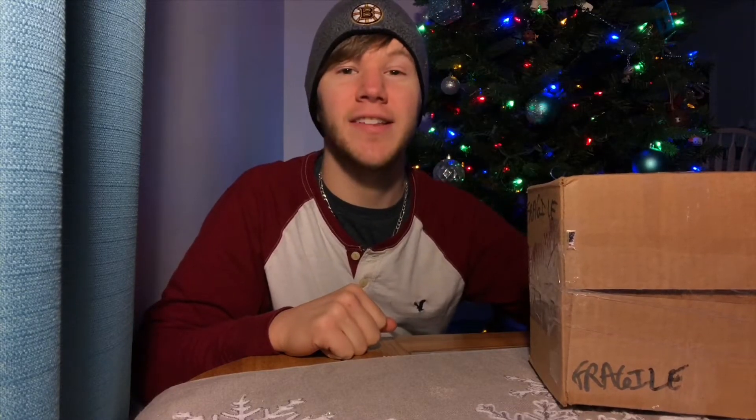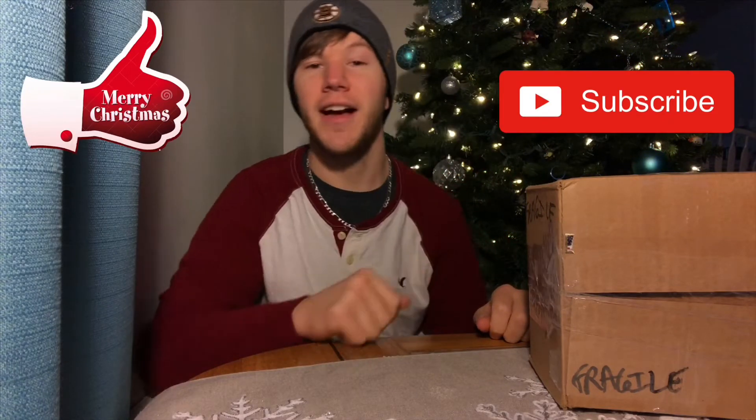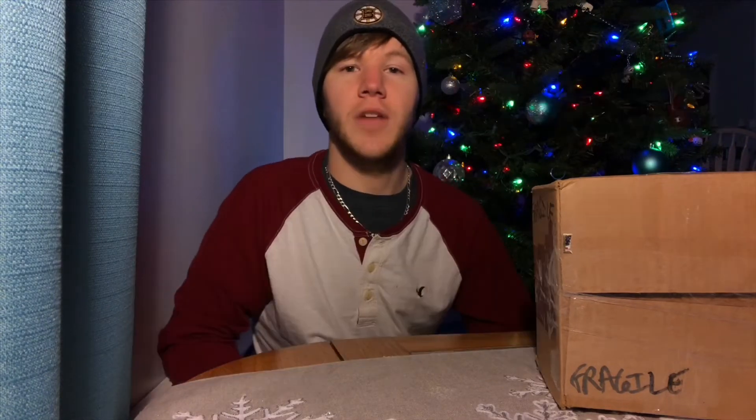What's up guys and welcome back to Project Pops. Today we're going to see what I won once again from a giveaway from Funkoholic. But before we get into this video, if you're new to this channel, hit the like button, subscribe, and leave a comment below.